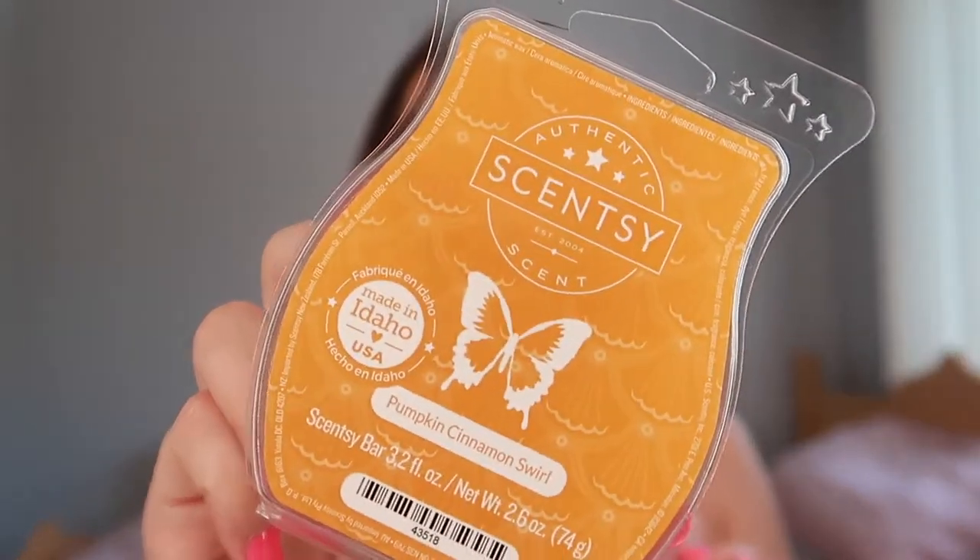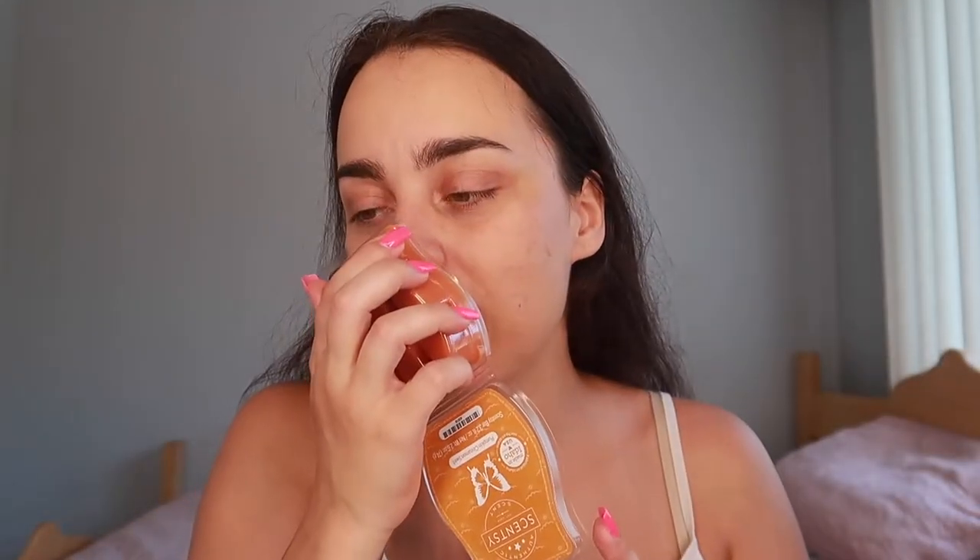Then we have here Pumpkin Cinnamon Swirl — this one was really popular from last year. Oh, so good. This is a really really nice pumpkin scent. It has cinnamon but I don't find it to be too strong — it has a sweetness as well. I think this one should be under the bakery category personally. Graham Cracker Crunch — this is a really nice bakery scent. This reminds me of something from Bath and Body Works, maybe something with peanut brittle. This has peanut butter in it, and I have not seen Scentsy make anything with peanut butter before — this would be the first one. It smells so yummy.